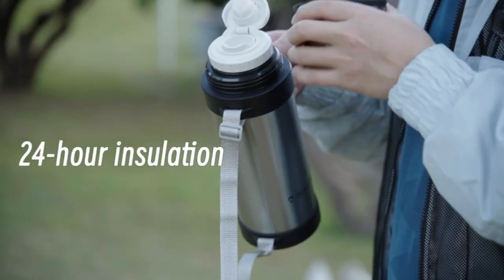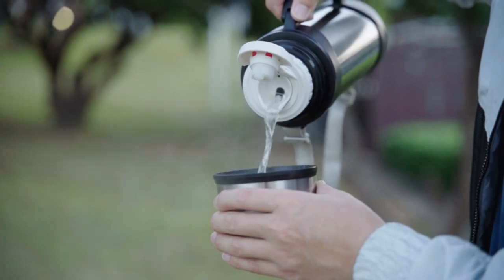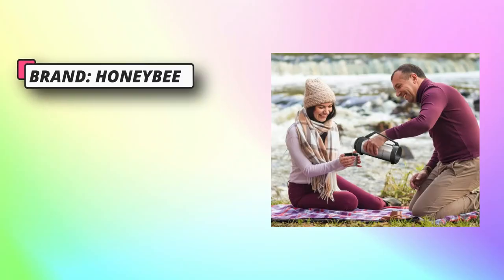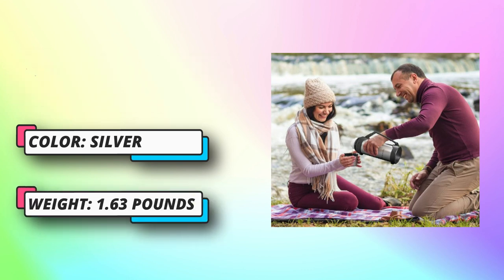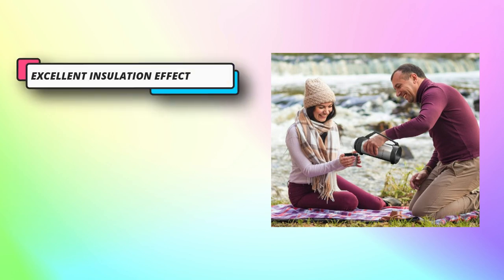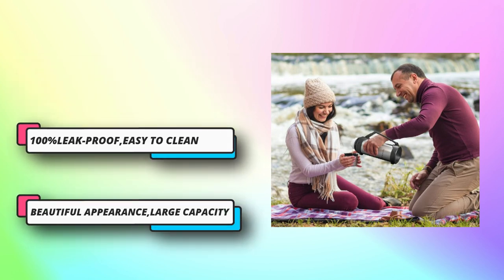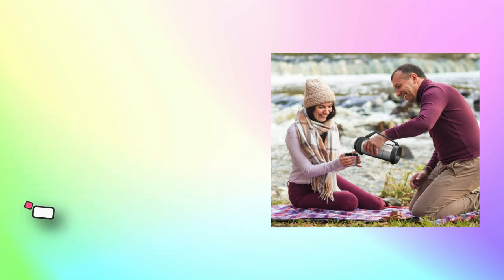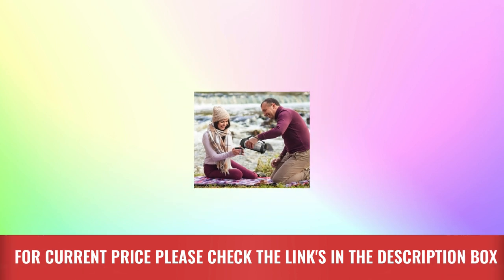Coffee thermos made from durable 18/8 food grade stainless steel — puff-free, won't rust or break. Only the best materials are used to construct it. Thermoses for hot drinks are manufactured for dependability and maximum performance. We ensure excellence by testing material and performance quality throughout the manufacturing process, and we stand behind our strict quality standards. For current price please check the links in the description box.